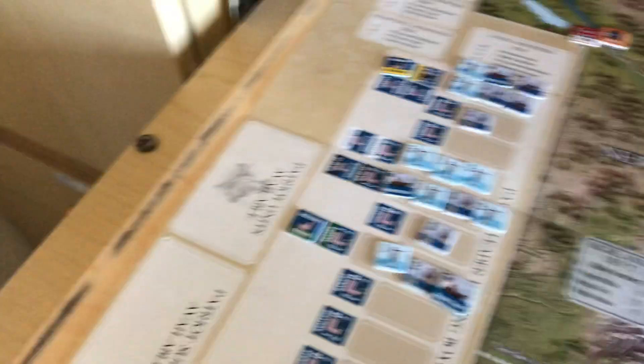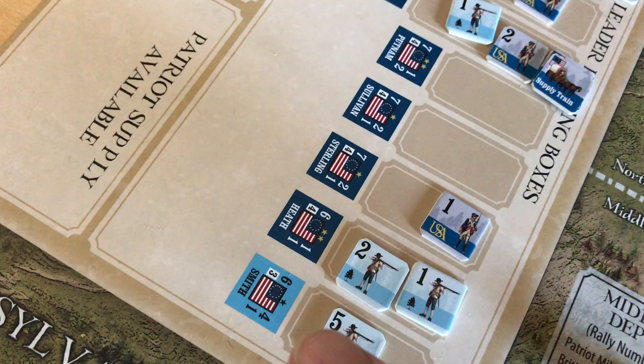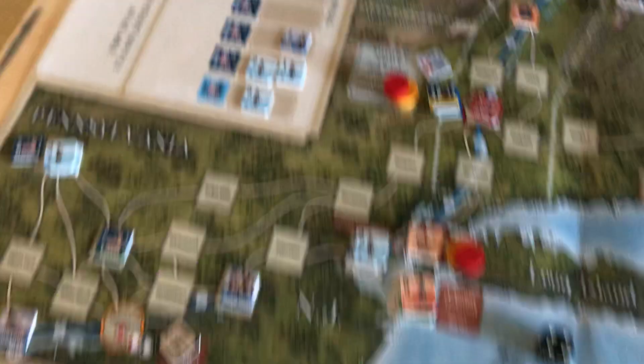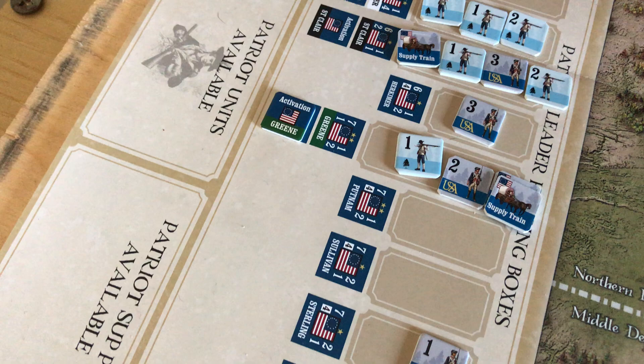Over here we have the Patriots. We have Washington, the Schuyler chap, Greene, and then Smith. Smith comes in via random events. They have their subordinates: Arnold, Stephens, Putnam, Sullivan, Sterling, Heath — names that may be familiar to you.